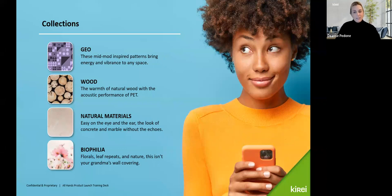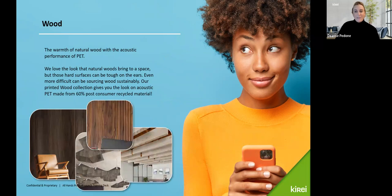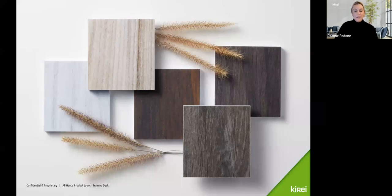Today we will be touching on Natural Materials as they correlate with biophilic design, but we'll have a larger emphasis on our Biophilia collection. Starting with Wood — a popular one — the warmth of natural wood with the acoustic performance of PET. We love the look natural wood brings to a space, but those hard surfaces can be tough on the ears, and sourcing sustainably can be difficult. Our printed wood collection gives you that look on acoustic PET made from 60% post-consumer recycled material, offered in five full-grain panel options.